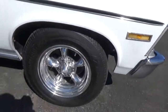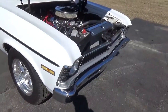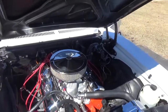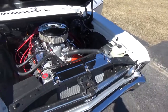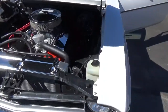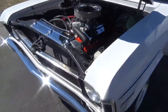It's got disc brakes up front and torque thrust wheels. It's a nice mild built 454 with factory exhaust manifolds and dual exhaust — dual Flowmasters out the back in stock location. It's also got power steering, power disc brakes, and an aluminum radiator.